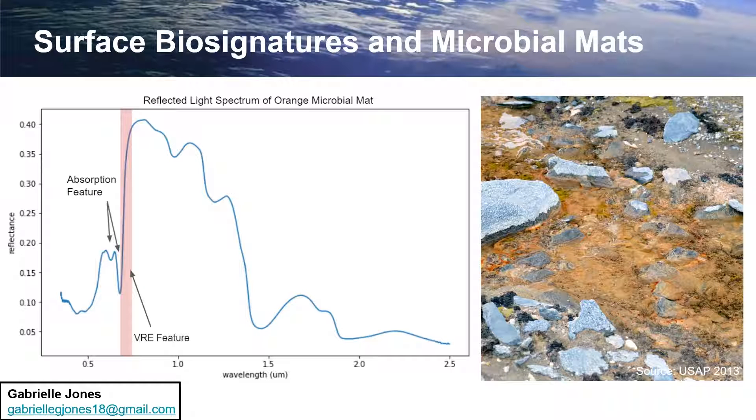The surface biosignatures we are focusing on are biological pigments and the vegetation red edge. We used orange and black microbial mats because they have been prevalent on Earth throughout its history and have prominent VRE and pigment absorption features.